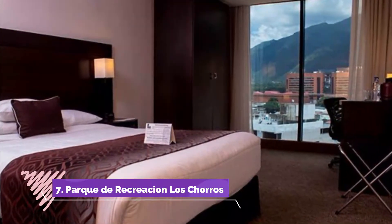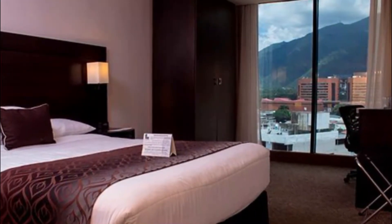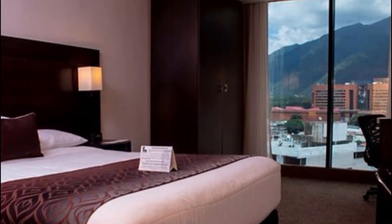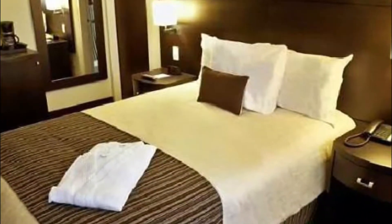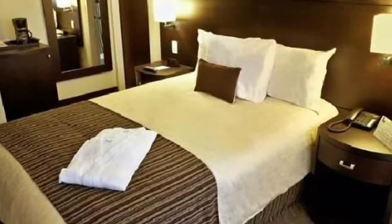Number seven: Hotel Chatzau Suites. Boasting a bar terrace and views of the city, Hotel Chatzau Suites is situated in Caracas, 2.2 kilometers from Olimpico Stadium. Among the facilities of this property are a restaurant, a 24-hour front desk, and room service, along with free wi-fi throughout the property.